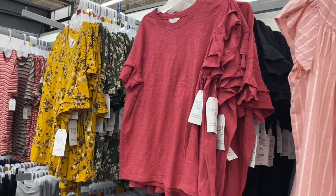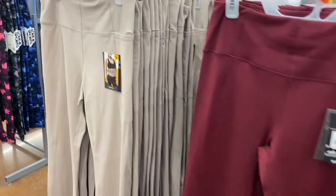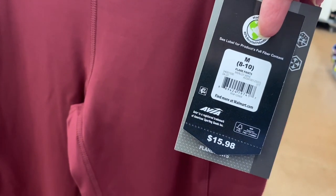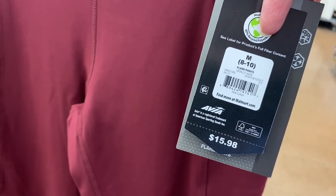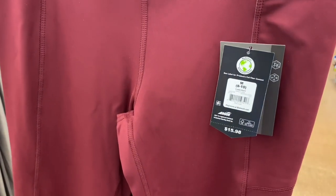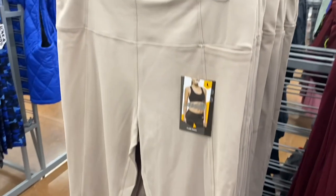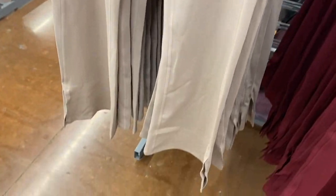These are cool — I love this shade they've been using a lot lately, and I always love maroon. These are flare pants in merlot wine at $15.88, by Athletic Works. There's also an Avia one — you can also get this style and it's got slits on the outside of it too.